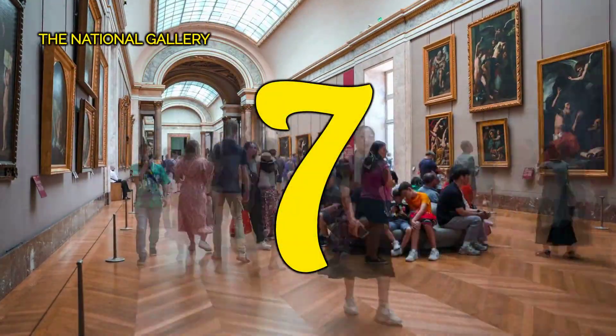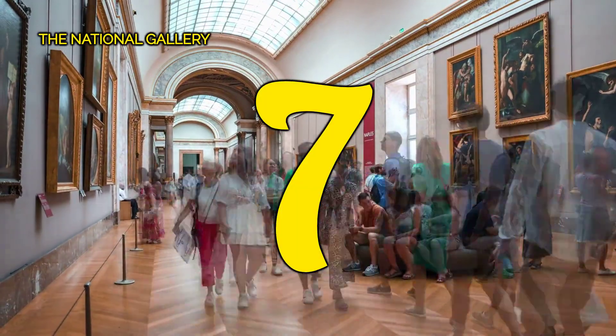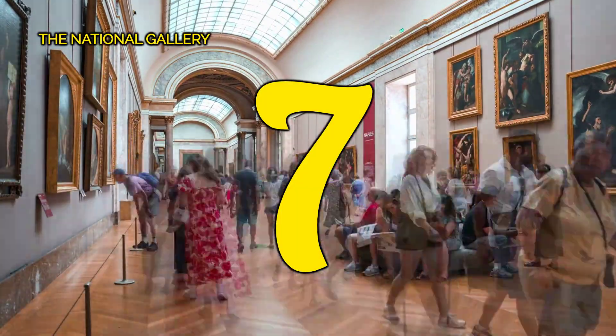Number 7, the National Gallery. Discover the beauty of art at the National Gallery in London. It's a must-visit for tourists seeking inspiration and cultural enrichment in the heart of the city.